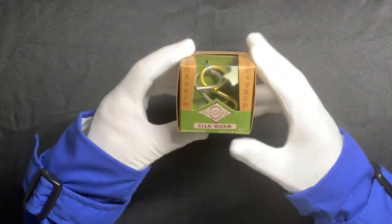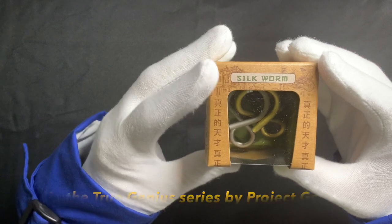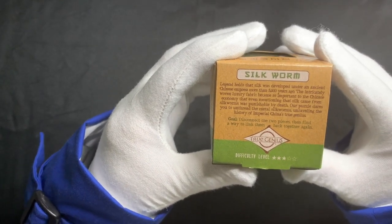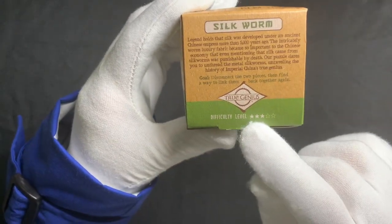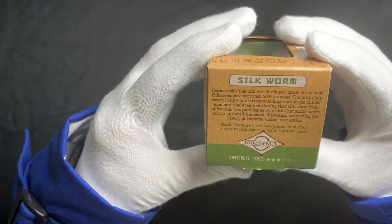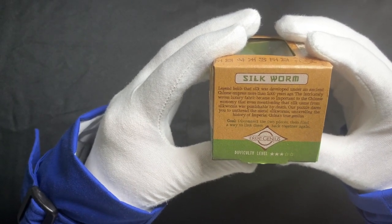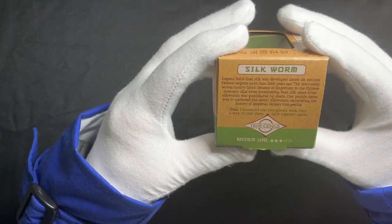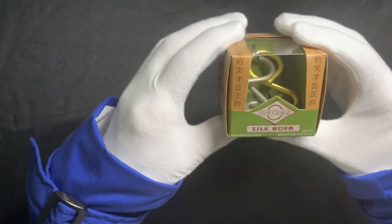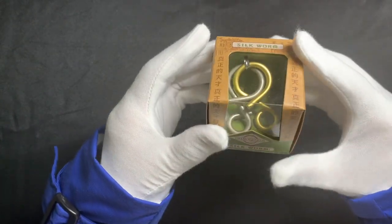So the first thing I got was this Silkworm puzzle by TrueGenius. As you can see, it's just a couple of metal curlicues. It says the goal is to disconnect the two pieces, then find a way to link them back together, and the difficulty level is three out of five. On the side it says: legend holds that silk was developed under an ancient Chinese empress more than 5,000 years ago. The intricately woven luxury fabric became so important to the Chinese economy that even mentioning that silk came from silkworms was punishable by death. Our puzzle dares you to unthread the metal silkworms, unraveling the history of Imperial China's true genius. So all these puzzles have kind of an ancient civilization theme. I feel like the connections are sort of tenuous at best.